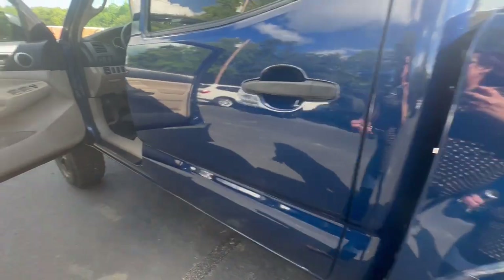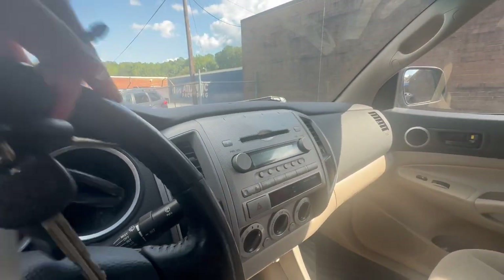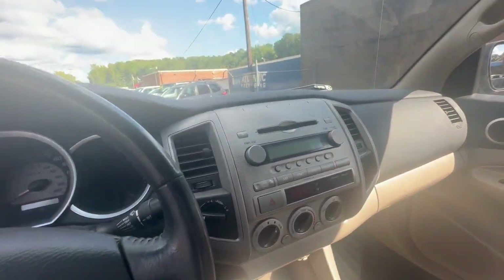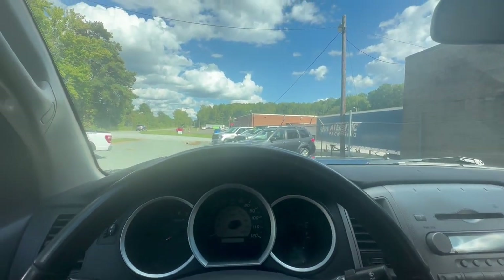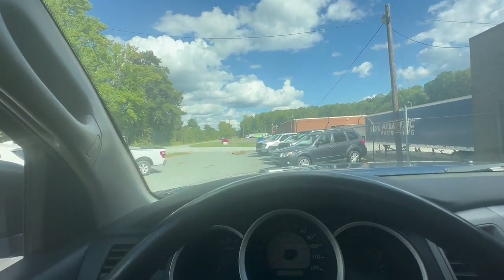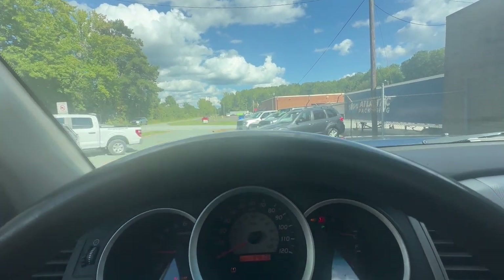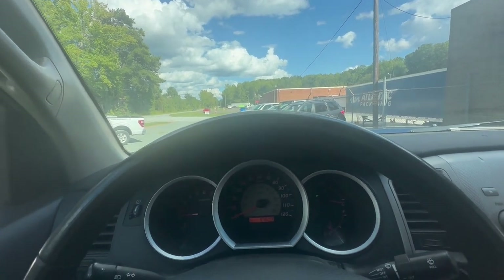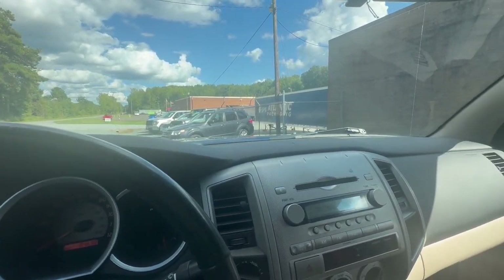Now we're going to go ahead and start it up to give you an idea as to how well this vehicle starts. There is a train in the background, so I hope you can hear it — if anything, just give me a call and I'll redo the video for you. The car starts up great. AC is on — it is a warm day today and it works perfectly fine. The radio works as well.